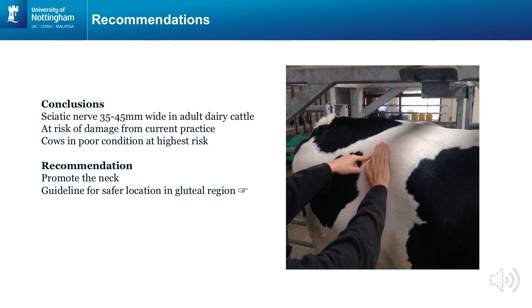Based on our study findings, we would strongly advise to inject all cattle in the neck where possible. When this is not feasible and the gluteal region is used as a site for intramuscular injection, then a more lateral location should be chosen. The region between the tuba coxae and the tuba ischium, or the hook bone and the pin bone, has a substantial muscle mass and there are no underlying neurological structures at risk. A hand width behind the tuba coxae, as indicated in the image, is what we would like to recommend.